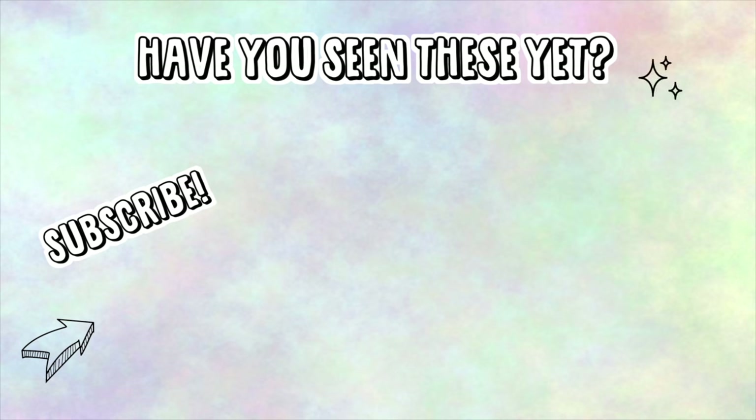Thank you so much to GlassesUSA.com for sponsoring this vlog and for the awesome sunglasses. If you guys would like the link to these frames, I will have them down below — I think they're really cute and I got my prescription in them, so I can see now. Thanks for watching, I hope you enjoyed that. I hope you're having a good spring so far and I'll see you guys again very soon. Bye for now!